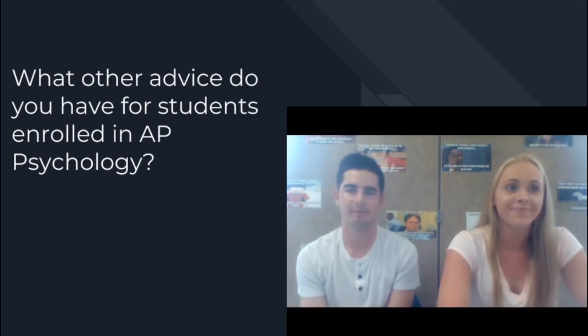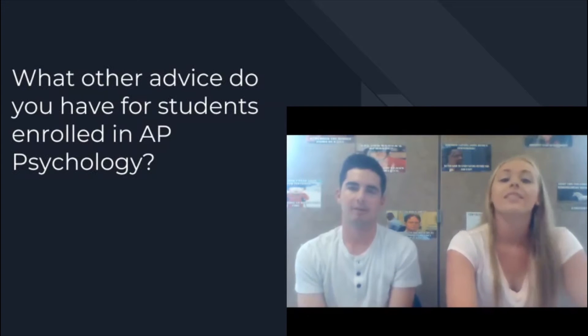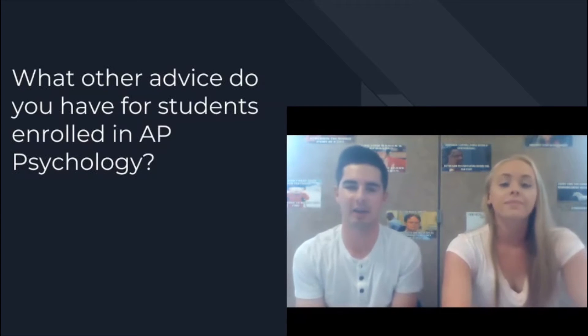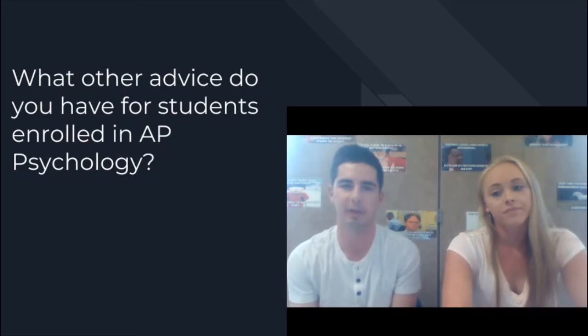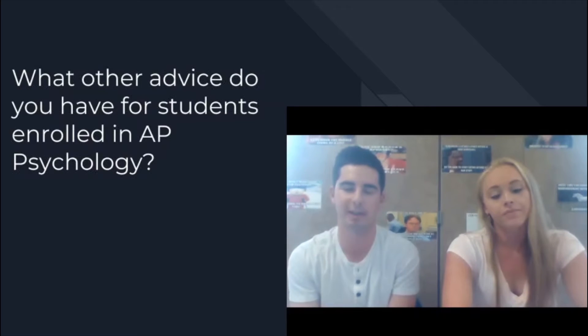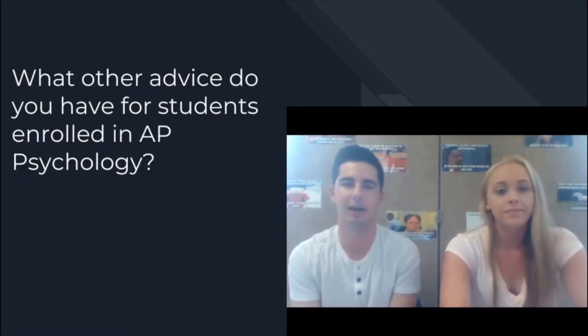And last question — what other advice do you have for students enrolled in AP Psychology? I think advice we haven't covered here is really just to find out what you enjoy about psych and really focus on those things. I do a lot better in class and get more out of it if I'm enjoying what I'm doing, as opposed to just coming into class and looking forward to the end of it. Learn to enjoy it, and that'll make your time in psych a lot easier.